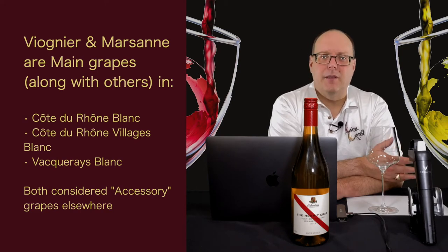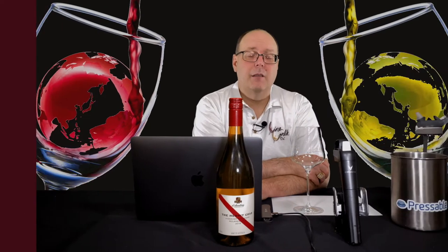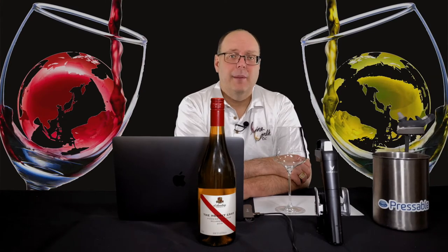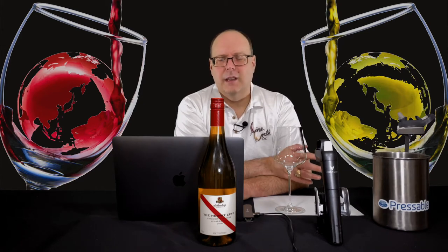Viognier is completely absent from the most famous blend of all time and the most complicated in terms of number of legally allowed grapes — that would be Châteauneuf-du-Pape. Basically every other grape grown in the Rhône is on the list, except Viognier. Yes, there are a few others that are pretty minor that are not on the list either.